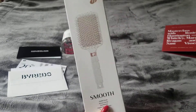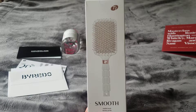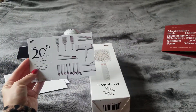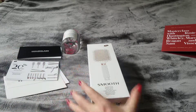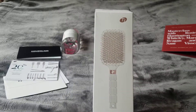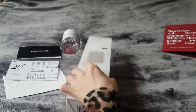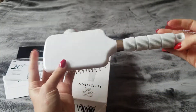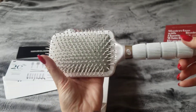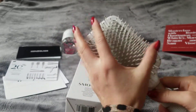The next item is a T3 Smooth Paddle Brush. I was really excited about this — I've seen the products but never purchased them because they're a bit on the expensive side. There's also a $20 off coupon from T3 included. Let me open it up and show you.